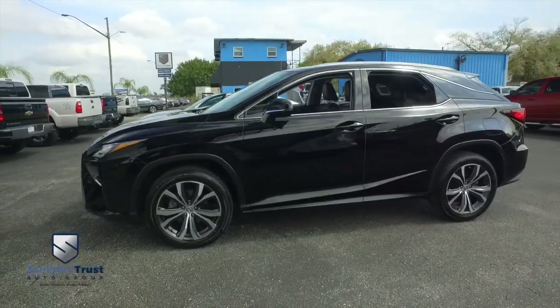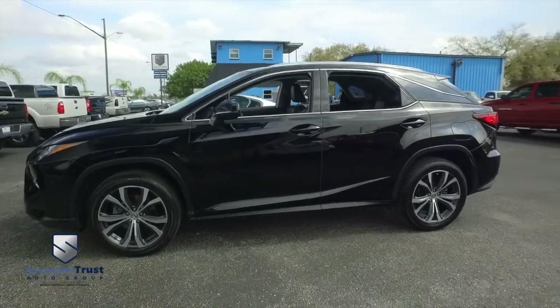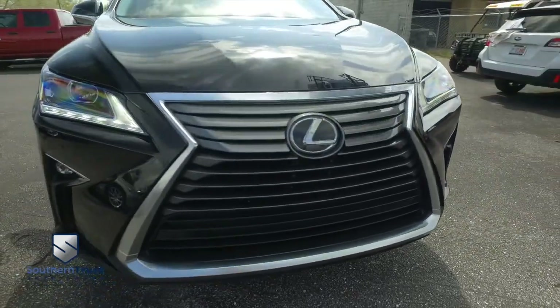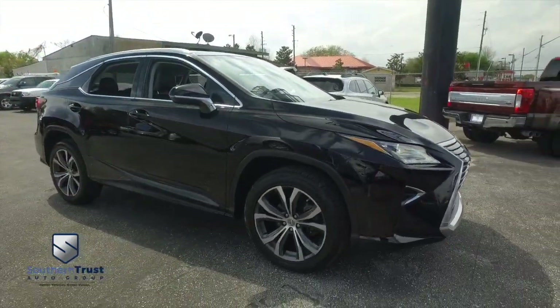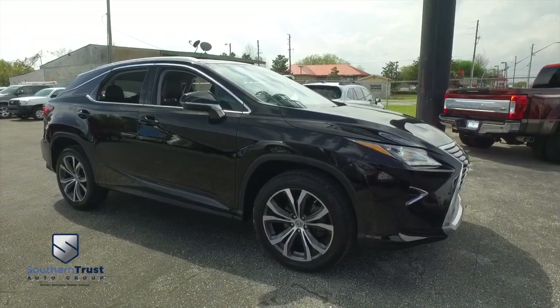It's a beautiful day here at Southern Trust Auto Group, located in beautiful Winter Garden, Florida, on West Colonial — just minutes outside of Orlando, just an hour away from Tampa, Jacksonville, and Ocala. We are conveniently located to offer you better vehicles at better value, serving Central Florida.